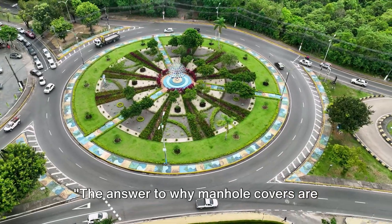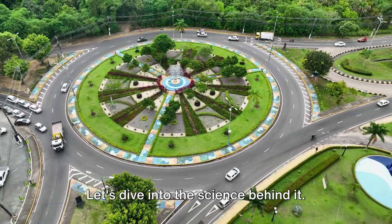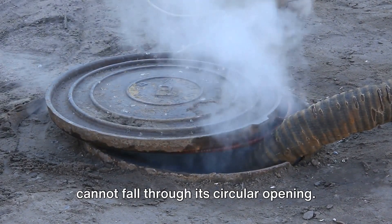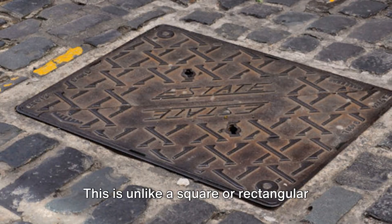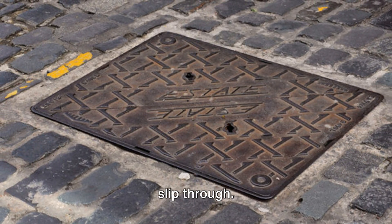The answer to why manhole covers are round lies in the realm of geometry. A round manhole cover cannot fall through its circular opening. This is unlike a square or rectangular cover which, if turned diagonally, could slip through.